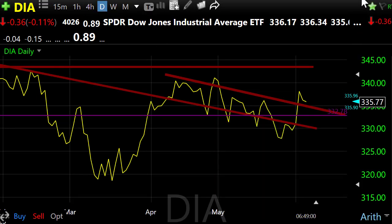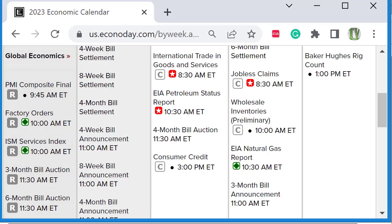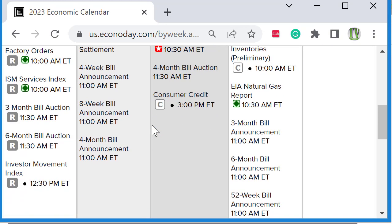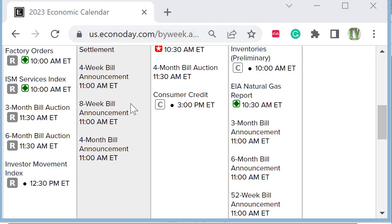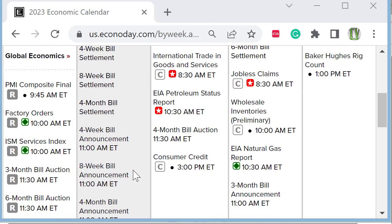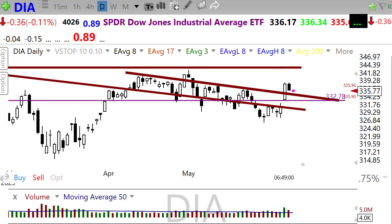Let's take a look at our economic calendar for today. We don't have much of anything going on — I mentioned earlier that bond yields were pulling back just a little bit. We have a couple of bill settlements and bill announcements today on the calendar, but really nothing else to inspire the market. Since we've had so many bad news reports on the economic calendar, maybe that's a good thing. Watch carefully — Wednesday we're going to start hitting some numbers that could move the market, including international trading goods.